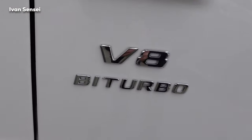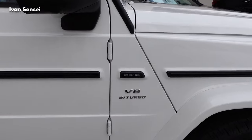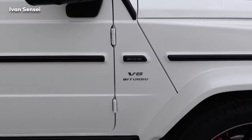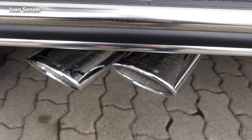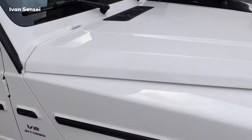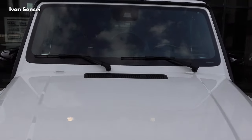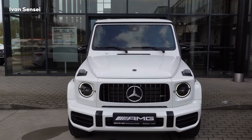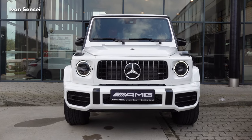There's a V8 biturbo badge on the front fender and the AMG logo as is typical for the G63. We have chrome side steps, and the exhaust also has an AMG logo. There are also visible hinges here on the hood — it looks absolutely fantastic.